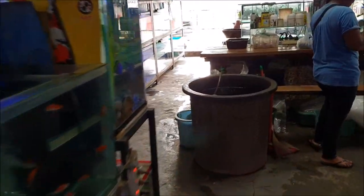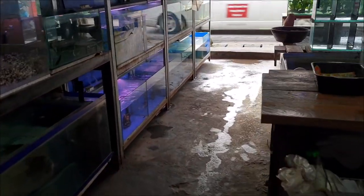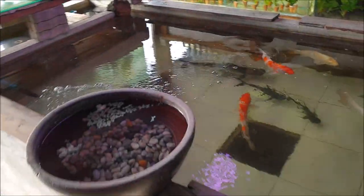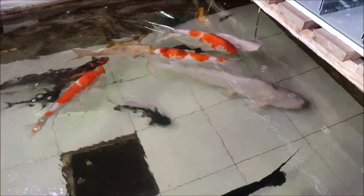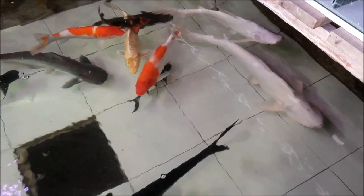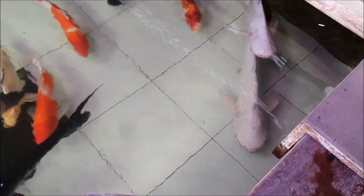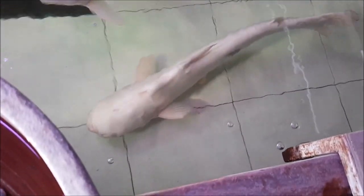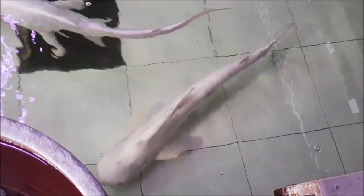Look at those monsters! That one is about two feet plus, and the bigger one right here is about three feet easy. They are huge.